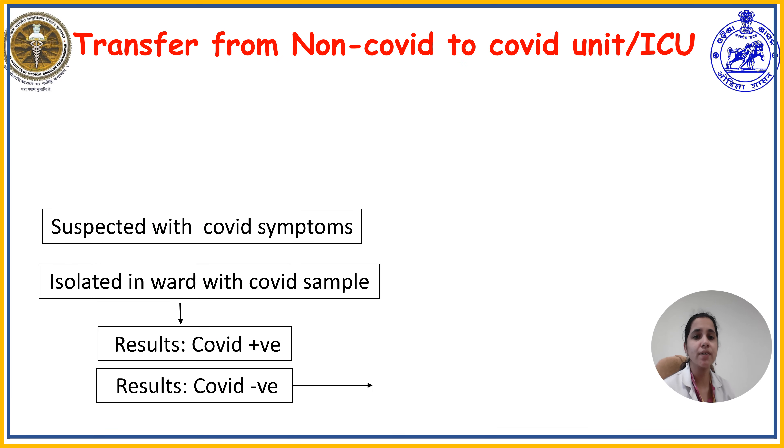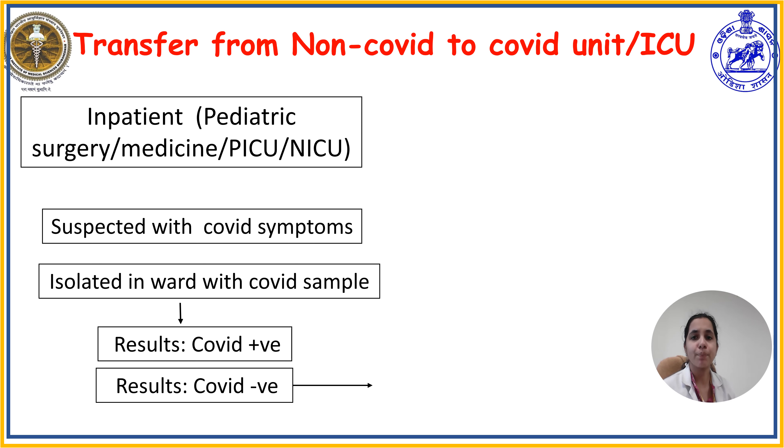Let us see how to transfer a child from a non-COVID unit to the COVID unit or COVID ICU. In pediatric units—pediatric surgery, pediatric medicine, pediatric intensive care unit, and NICU—a child taking treatment for another illness who presents with COVID symptoms like fever, sore throat, rhinorrhea, cough, breathing difficulty, and GI symptoms associated with COVID-19 must be isolated immediately from the ward and given COVID sampling.